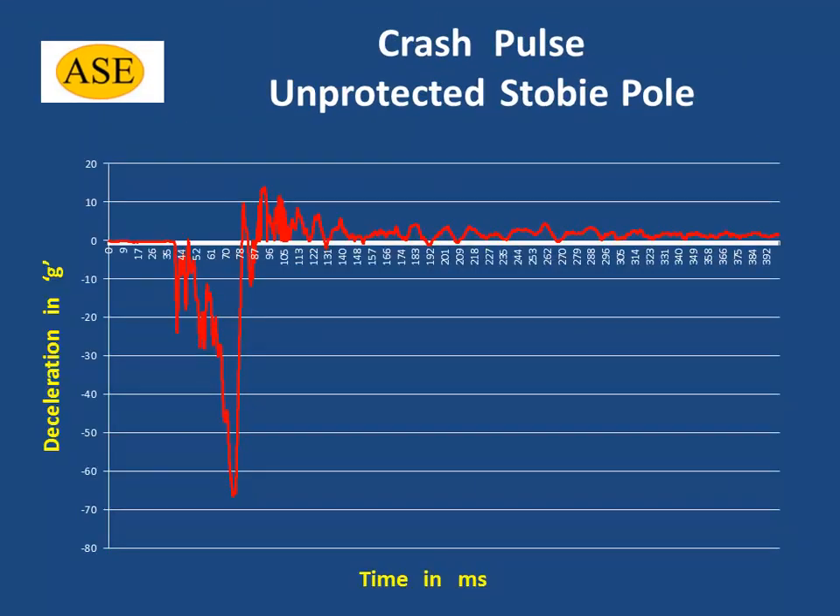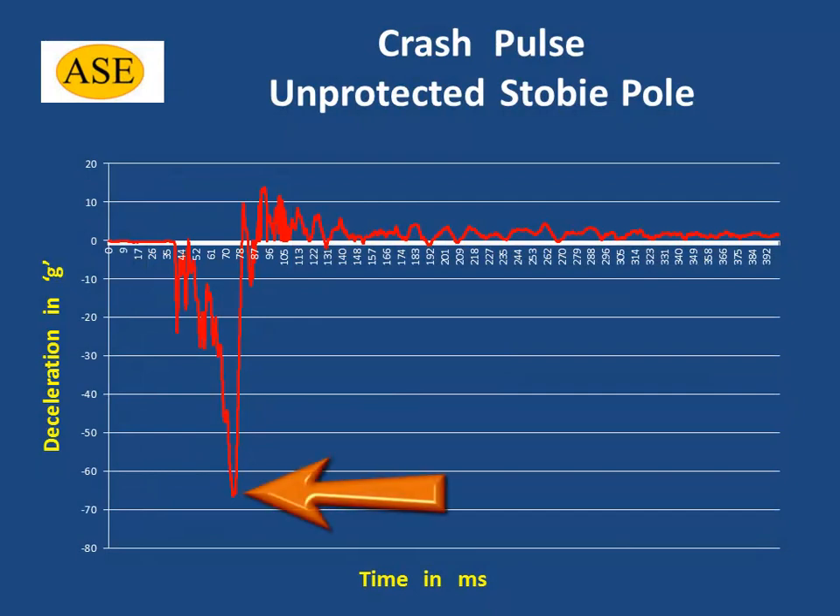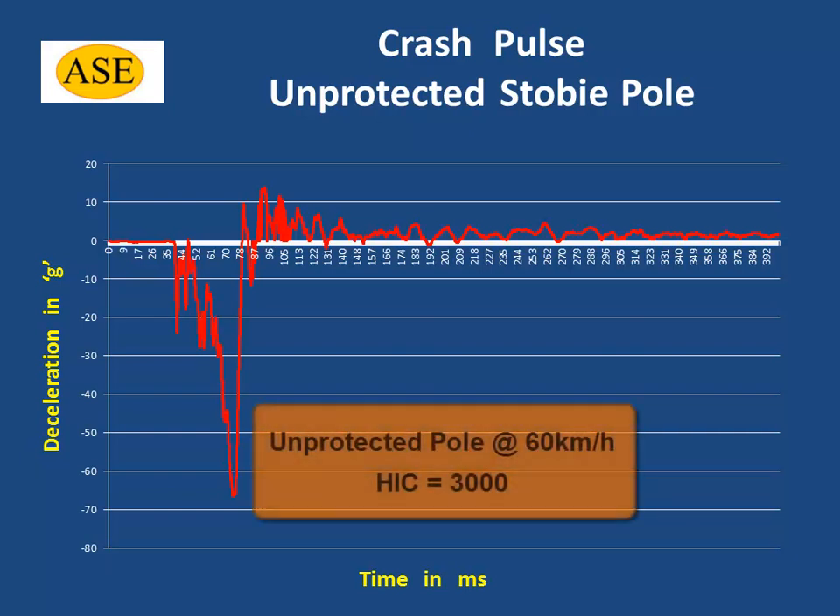As shown in this crash pulse, the impact into an unprotected stobie pole is quite severe and is devastating to the vehicle's structure as well as the vehicle's occupants. Maximum deceleration can reach over 60 g's in a very short duration of only 10 to 20 milliseconds. This would equate to a Head Injury Criterion, or HIC, of 3000.